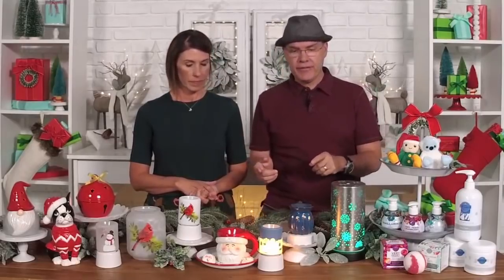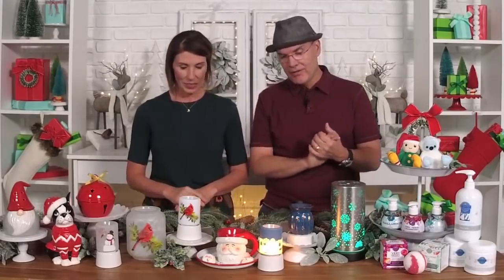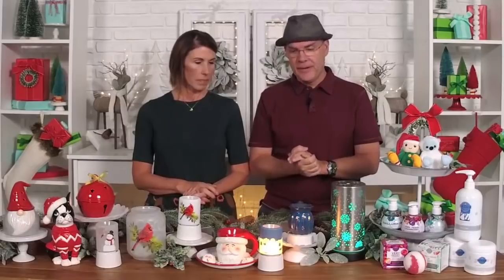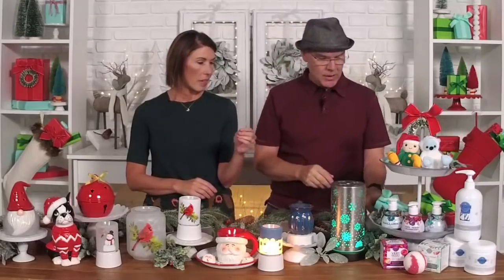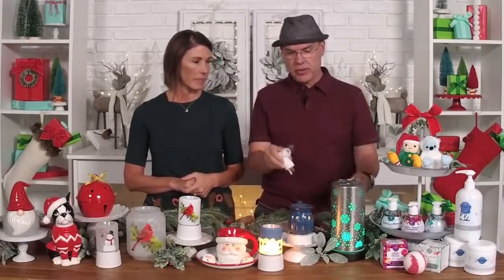We have one of our most popular full-size warmers of the past in a mini form — our Menorah Mini Warmer. Very cute. For all those who celebrate Hanukkah, or who just love the story of the menorah, it's a great holiday edition. We're excited about that. It will come in the plug-in form with an optional tabletop base.